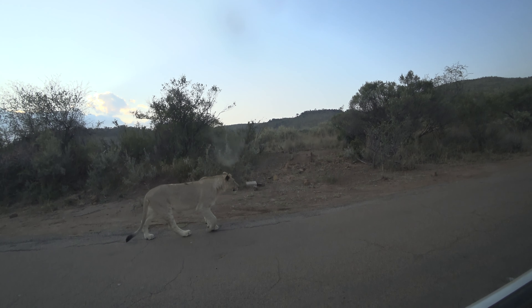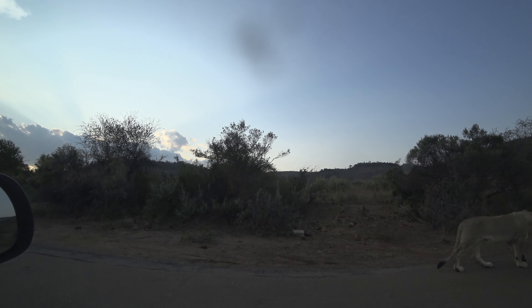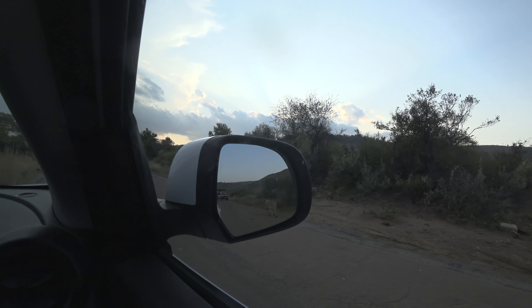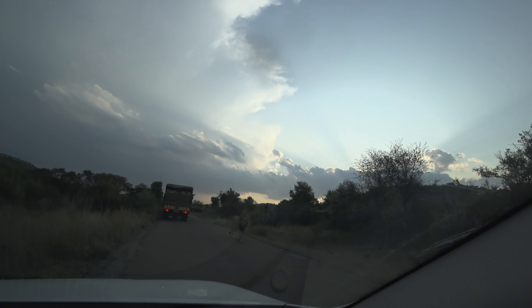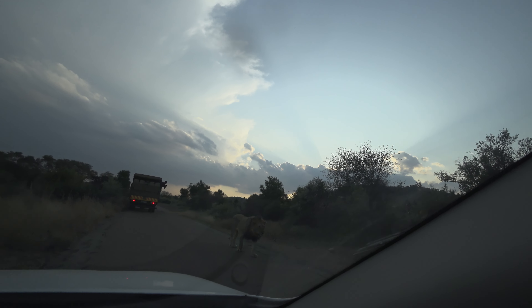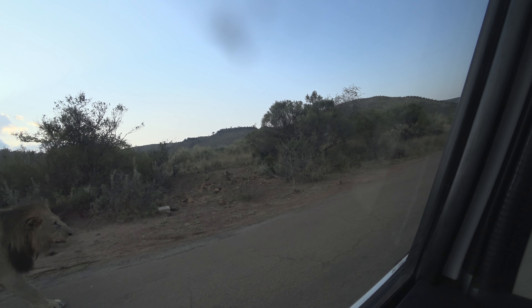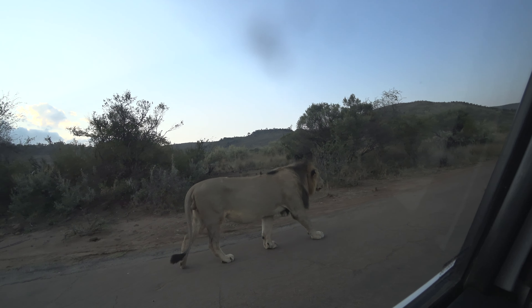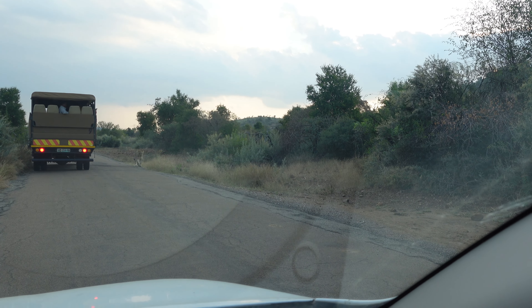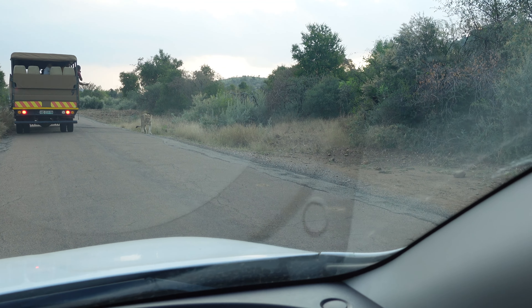If you are patient or drive long enough, you can see the king of the jungle — though that's not quite correct, because lions don't live in jungles at all. They prefer savanna, a place with some trees and bushes but not a jungle. And here is the king himself, not giving a damn about the trucks and cars, as long as you stay inside.